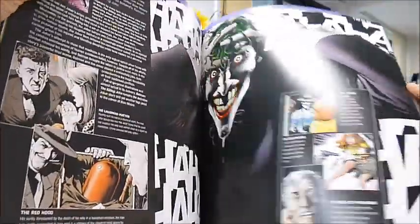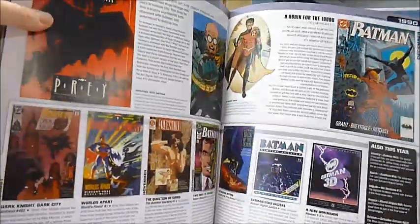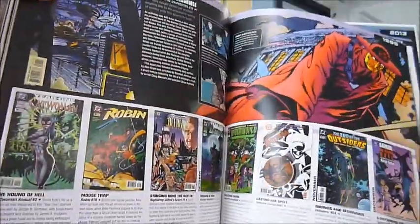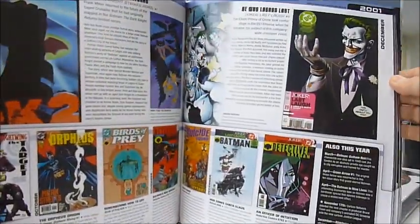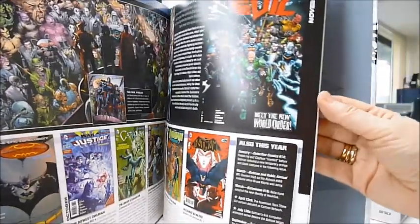Inside you'll find the Caped Crusader with Robin, the Justice League, the Joker, Catwoman, and the new-look Batman at the end of the 1960s — when Robin had gone off to college and Batman had left Wayne Manor — right through to 1995, 2000, and 2013.